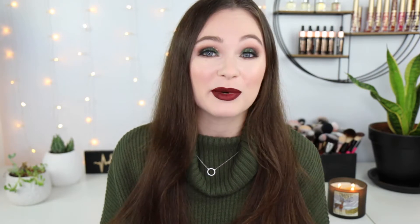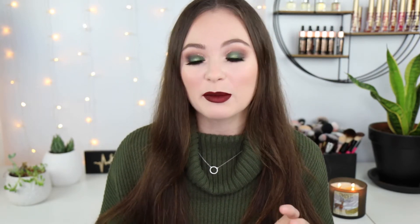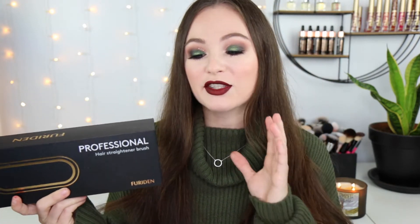Hey everyone and welcome back to my channel. As you guys can probably tell from the state of my hair, we are going to be doing another hair tools video. I actually compared two hair wavers about a few months ago from Amazon and I really enjoyed doing that video, so I wanted to do another one. I was looking at the Amazon gift guide website and this was one of the products that came up - the Furdin professional hair straightener brush.